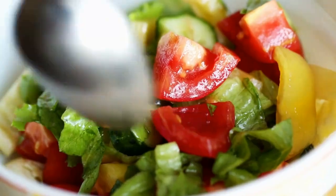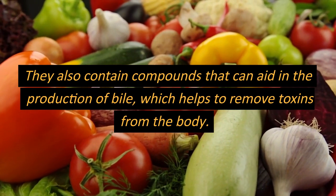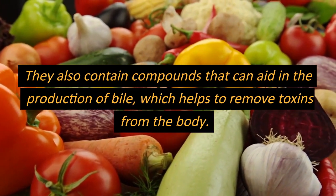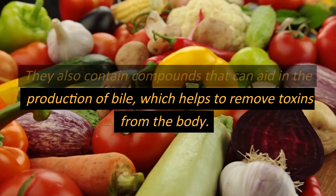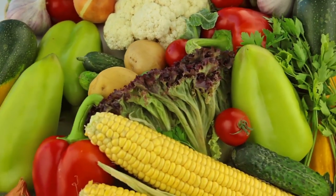And lastly, number ten: cruciferous vegetables. Broccoli, cauliflower, and Brussels sprouts are rich in antioxidants and plant compounds that can help to protect the liver from damage. They also contain compounds that can aid in the production of bile, which is extremely important to remove toxins from the body.